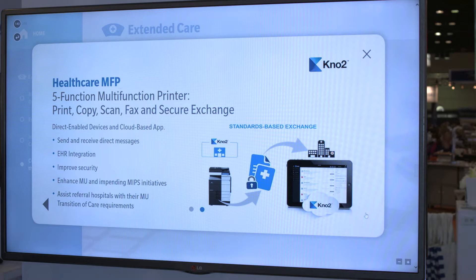Konica Minolta is proud to be at the forefront of patient data interoperability through our first-to-market five-function healthcare MFP that not only prints, copies, scans, and faxes, but also offers secure integrated exchange using direct messaging.